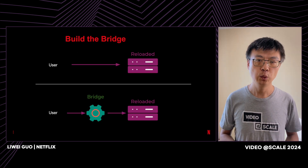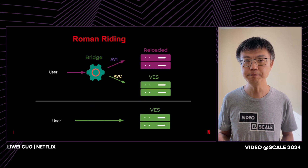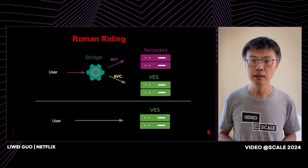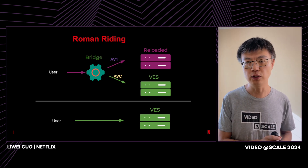To achieve this, we built a bridge layer and asked our users to call the bridge layer instead of Reloaded directly, and we placed VES behind this bridge layer. For all incoming requests, the bridge layer checks whether they qualify for VES. If they do, it converts them to the VES request format, sends them to VES for processing, gets results back, converts to the original response format, and sends back to users. This entire process is totally transparent to the user. Only after all features are ready in VES will we tear down the bridge layer and let users talk directly to VES.